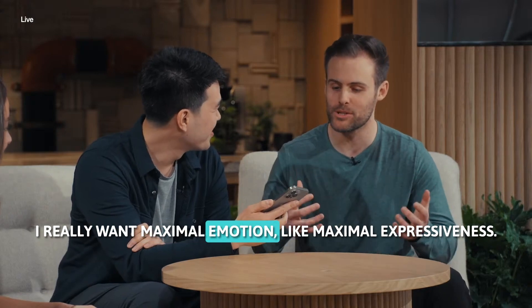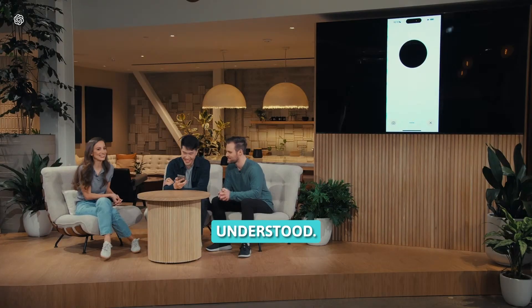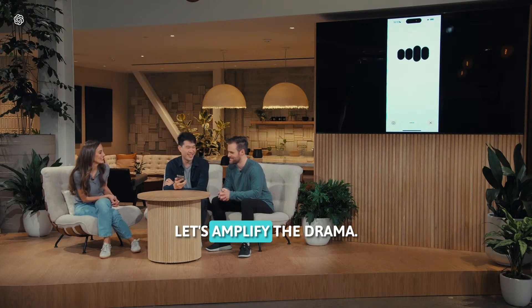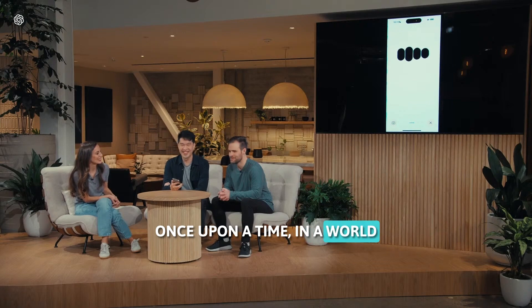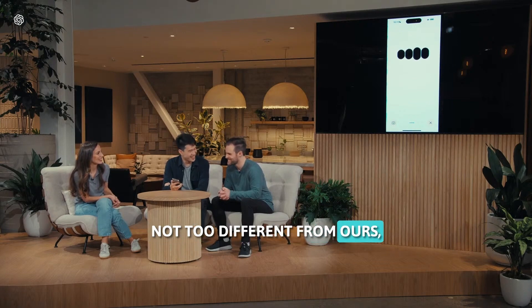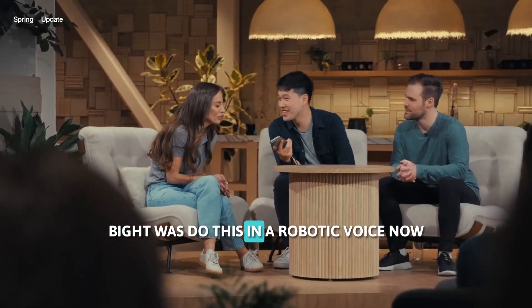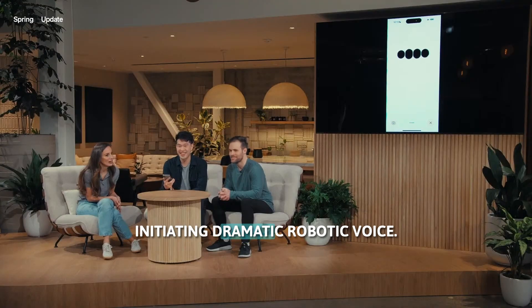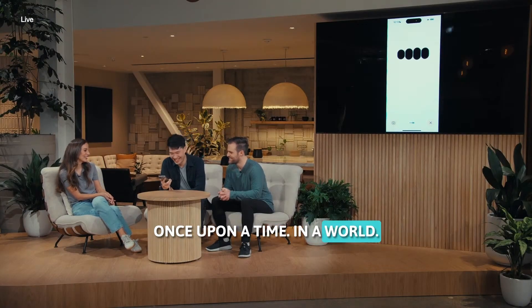No, ChatGPT, I really want maximal emotion — like maximal expressiveness, much more than you were doing before. Understood. Let's amplify the drama. Once upon a time, in a world not too different from ours, there was a robot named Byte. Byte was — actually, can you do this in a robotic voice now? Initiating dramatic robotic voice. Once upon a time, in a world no—